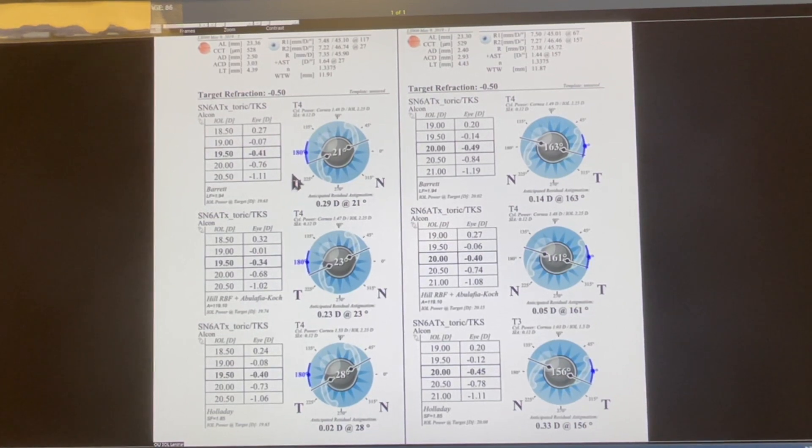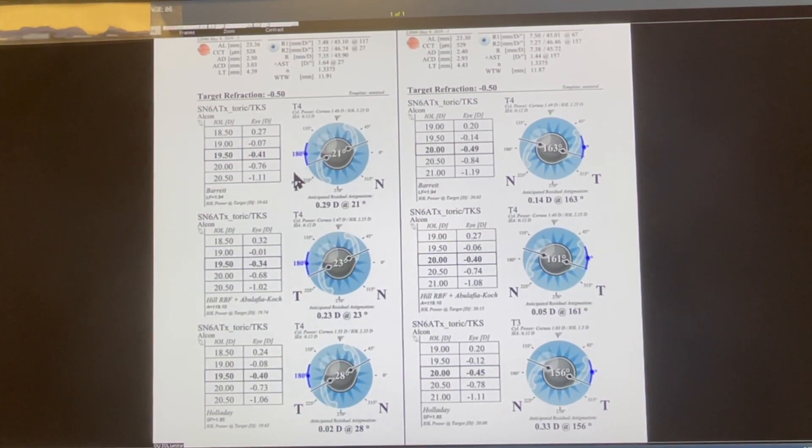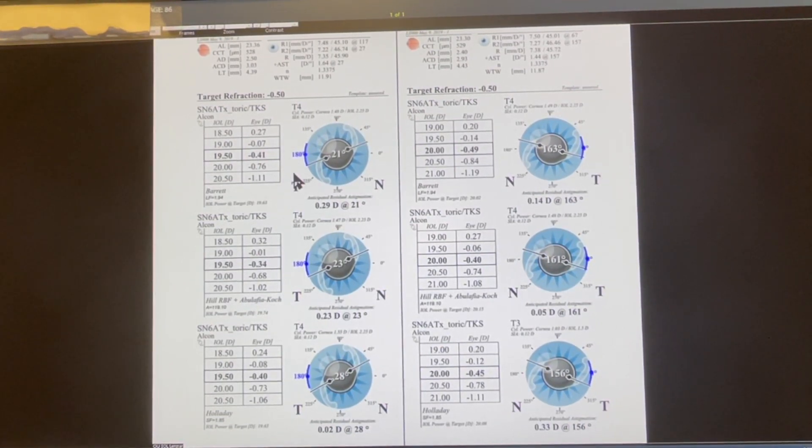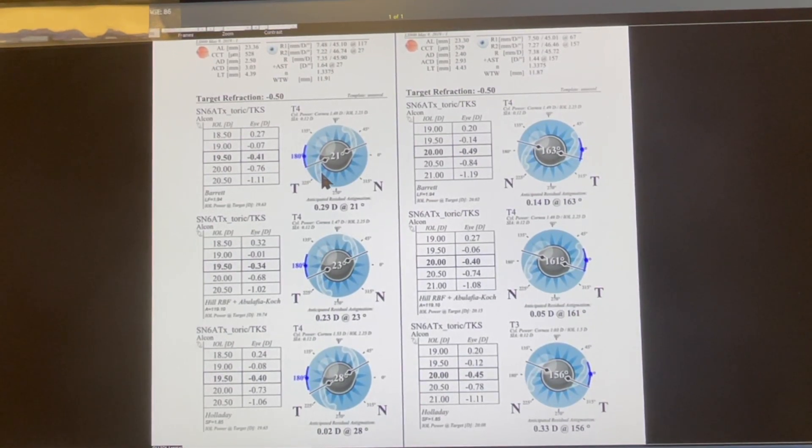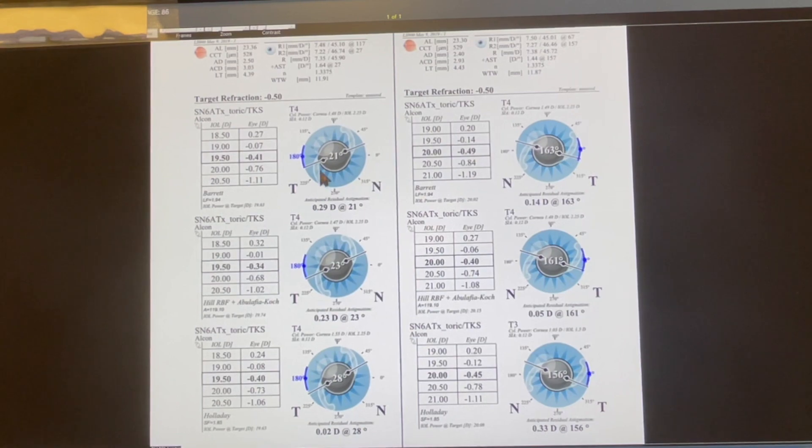What the light adjustable lens allows us to do is tweak that after the surgery. If either we're not happy or the patient's not happy, we can alter how they see and improve their quality of life. It's our hope that the light adjustable lens, by empowering the patient and giving them the ability to adjust and fine-tune their vision after surgery, allows for happier patients and better outcomes.